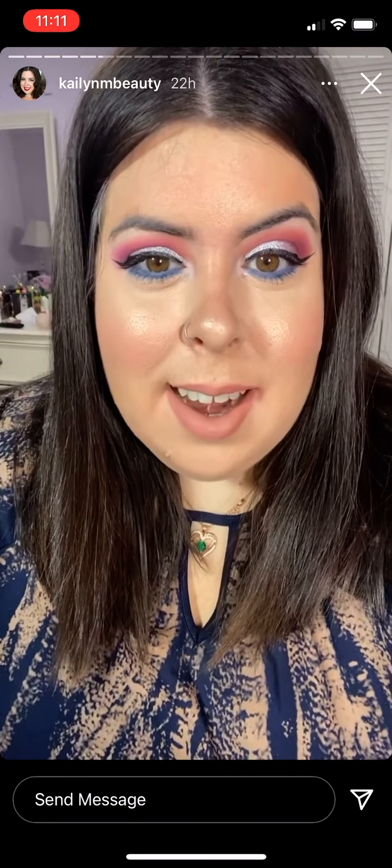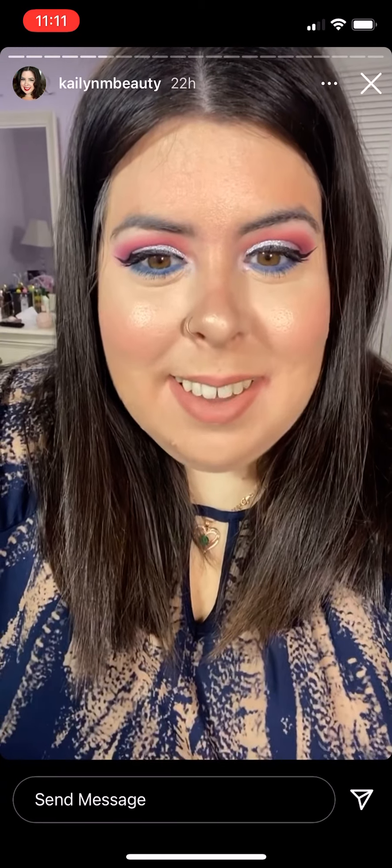So yeah, that is my makeup for today. I hope you guys have an awesome Saturday and an awesome weekend!